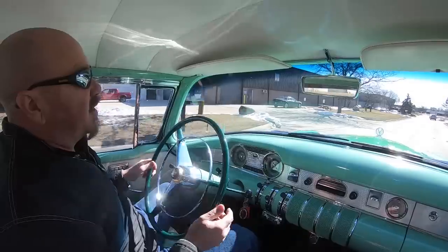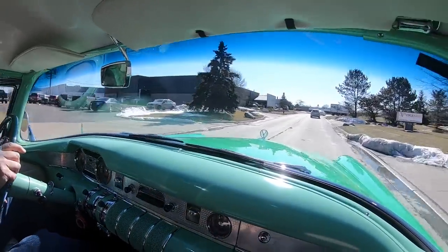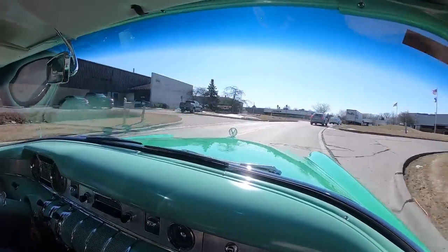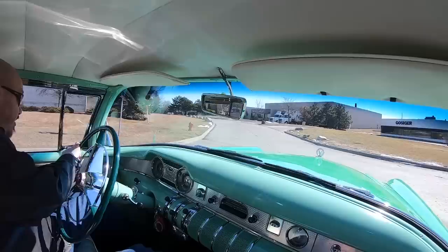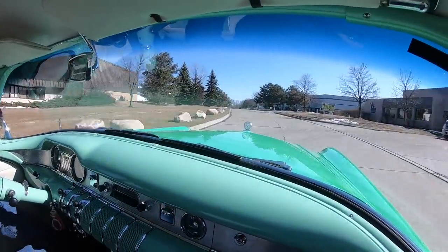Alright, it's Buick time! You want to talk about cool? We are cool, and this baby — talk about rare. This baby is rare. Left turn, let's go.